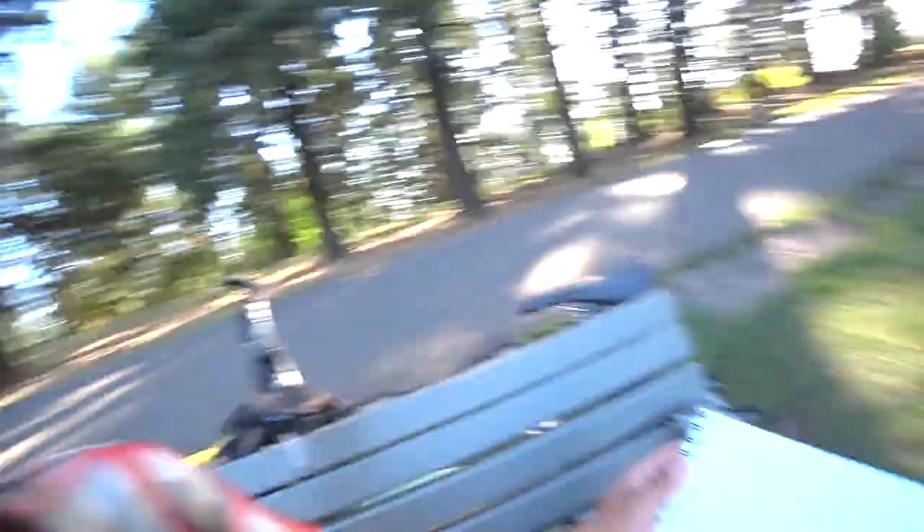I just finished the rough pencil sketch — hopefully that shows up on camera. Let's see what it looks like with some paint. It's going to be tough to capture; a lot of little highlights to protect. We'll see if I can pull it off.